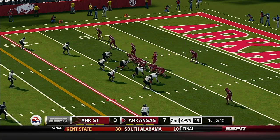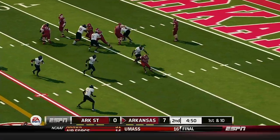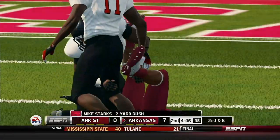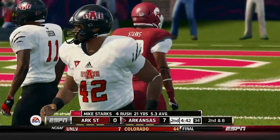First down. Arkansas is up by a touchdown. Starks gets the carry, he gets out to about the 15-yard line, gain of three on the play. That makes it second and eight.